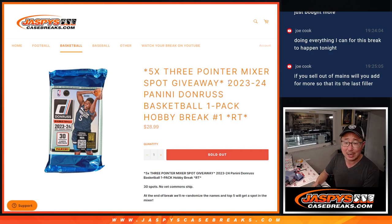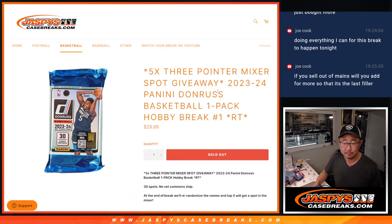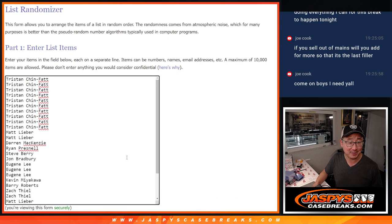Hi everyone, Joe for JaspiesCaseBreaks.com, coming at you with a Hobby Pack of 2324 Panini Donruss Basketball. Hobby Pack break number one with five of those basketball mixer spots being given away. Some really nice giveaways in there, so check that out. Check out the details at JaspiesCaseBreaks.com.